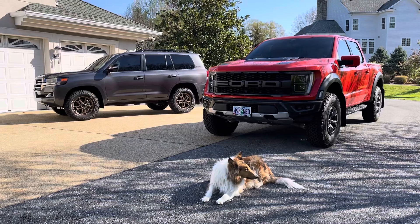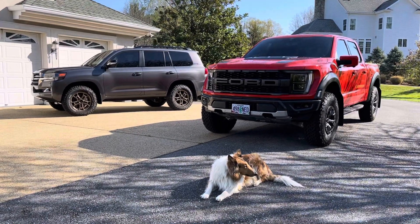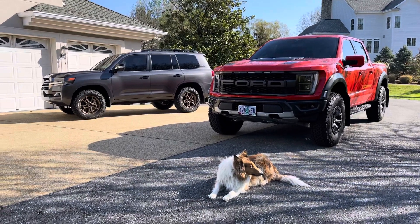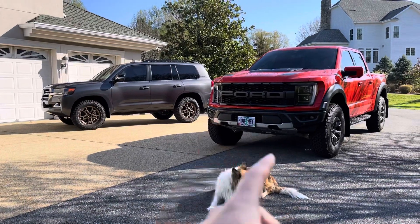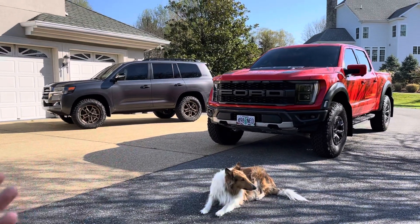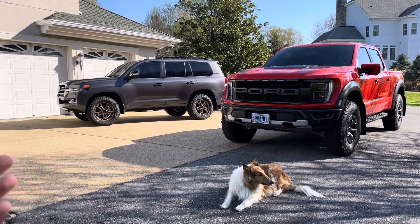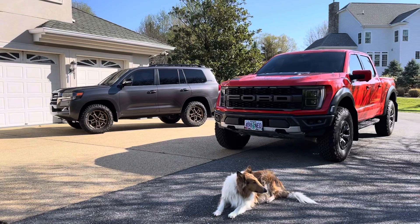Most of you are already tracking — I posted on my Instagram as well as my community page here on the channel what I intend to buy next. We are selling the Raptor, have the buyer lined up. It'll just be the Land Cruiser and whatever this next vehicle is before we move. Between now and when we move to Northern Colorado in September time frame, this is going to be down to the final two that we actually drive out to Colorado.